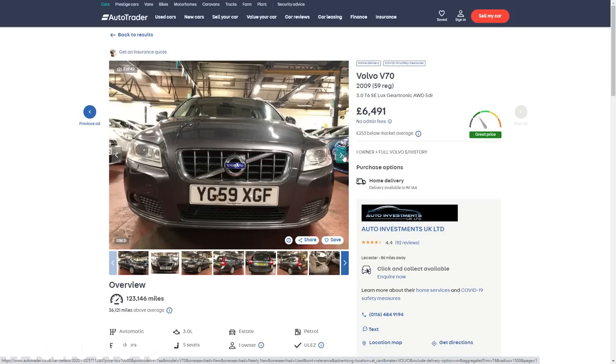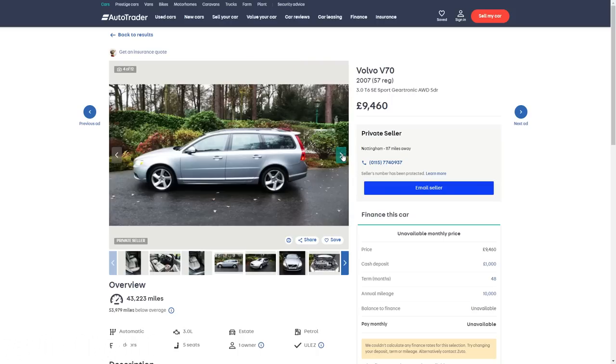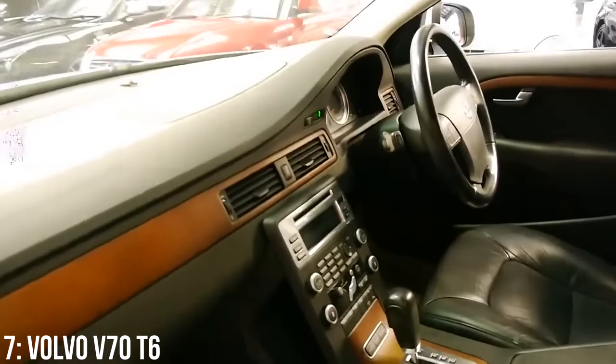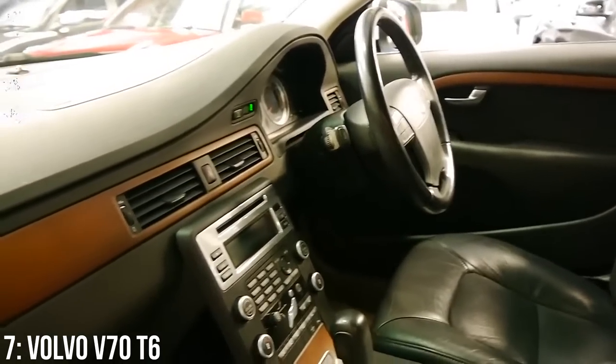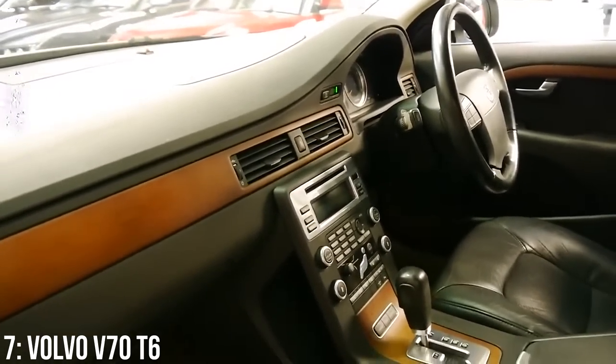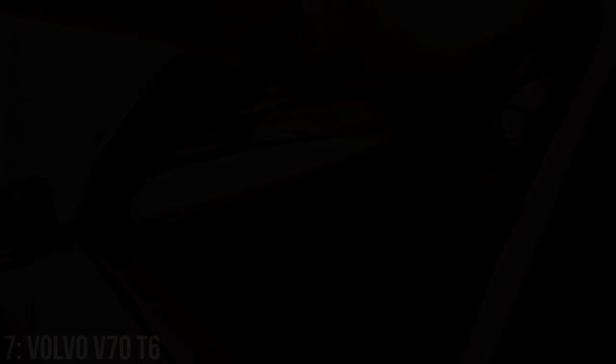These start at around £6,500 at the bare minimum, and £10,000 will get you a 2007 example with under 50,000 miles on the clock. Generally these are considered very reliable, but the turbochargers have been known to fail, so something to be wary of if you spot any blue smoke from the exhaust or a lack of power compared to what you're used to.